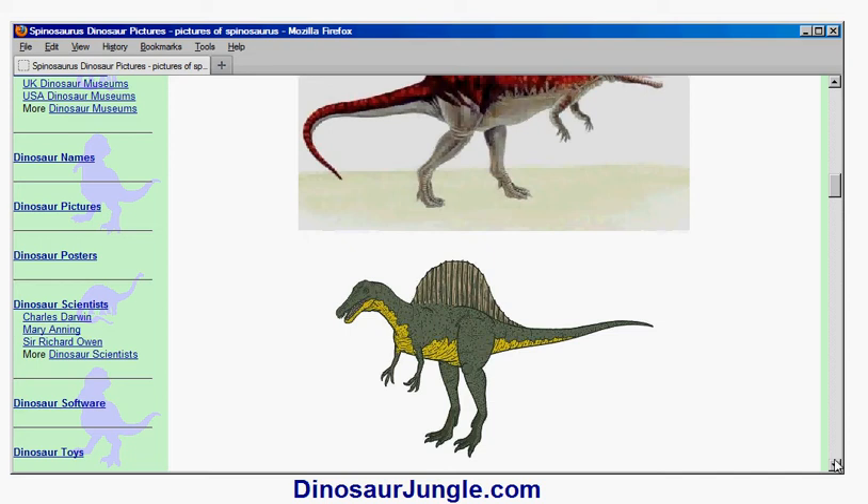Although another theory is that it was a hump. The idea with the sail is that by facing it in different directions, the dinosaur would be able to control its body temperature. For example, if it needed to warm up, it would face the sail towards the Sun.